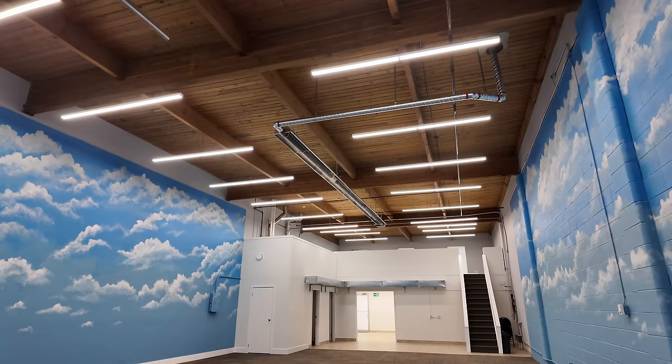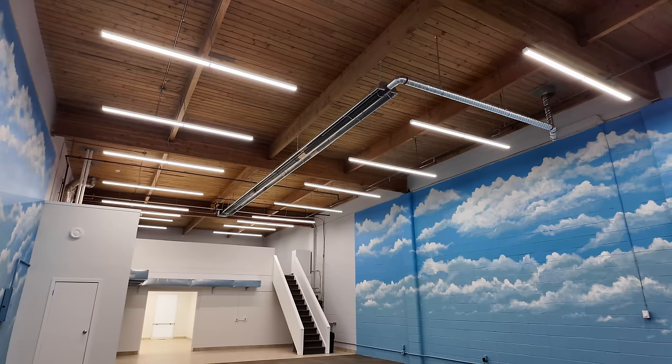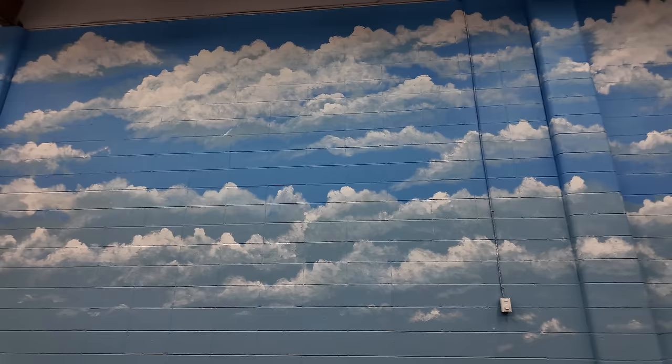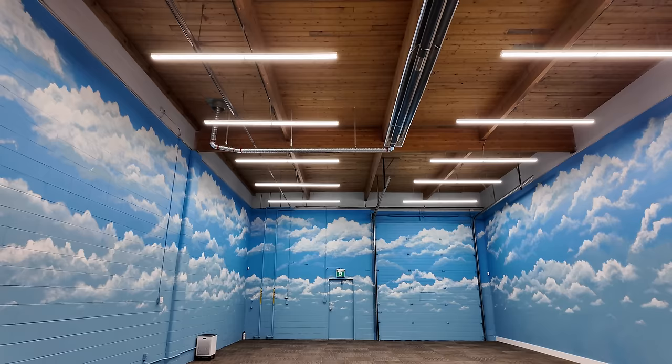Another huge change is the heating — we got a 30-foot infrared radiant heater installed, which emits heat like the sun and warms this place up beautifully. The old heater has been removed — I was actually scared to turn that thing on and never did. We replaced it with a beautiful radiant heater up in the sky.